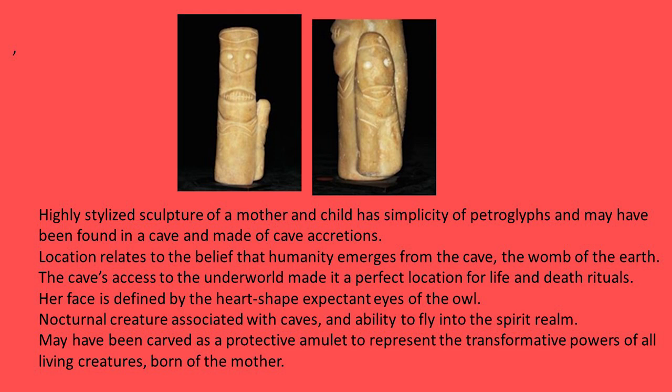The cave's access to the underworld made it a perfect location for life and death rituals. The owl's heart-shaped face reflects its nature as a nocturnal creature able to fly into the spirit realm, becoming a helper to the priest who needs to reach the spirit world — often using an alter ego bird or animal to assist. This little piece may have been a protective amulet representing the transformative powers of all peoples: we come and go from one world into the next.